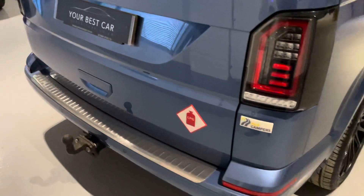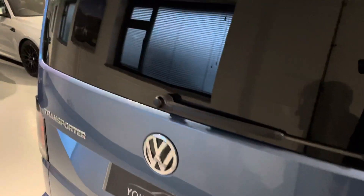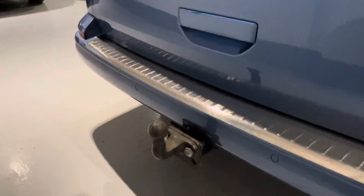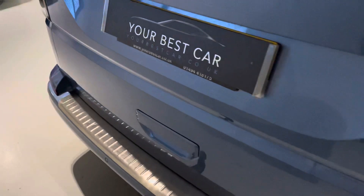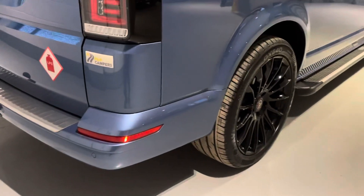We're also a five-out-of-five highly rated dealership on Auto Trader, so you know you're going to get looked after when you're dealing with us. Please check out our reviews. All the details for this van are in the advert, so please read through the detailed description about the conversion, about what this van comes with, and also the service history.